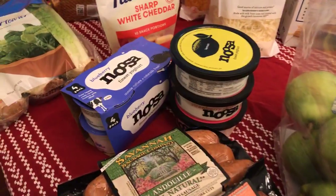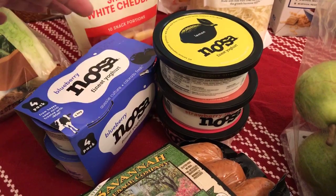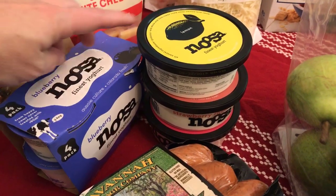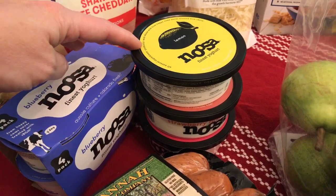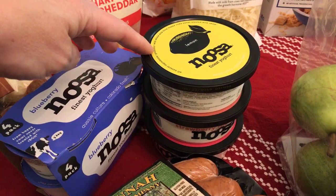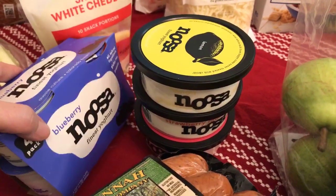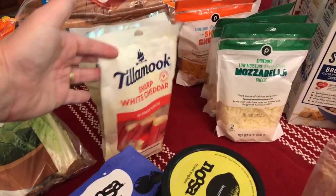Noosa yogurt is also buy one get one this week, for both the four-packs and the singles. There's a dollar-off-two coupon you can print, and it's good on a single or a four-pack. The singles are $2.29 before the sale, so they're $1.15 after the BOGO, then minus 50 cents from the dollar-off-two coupon — so you're getting them for about 80 cents each.